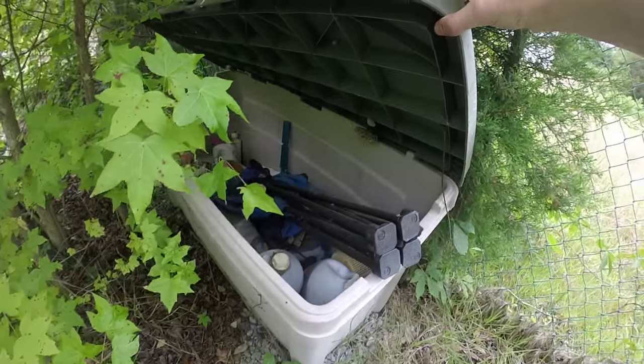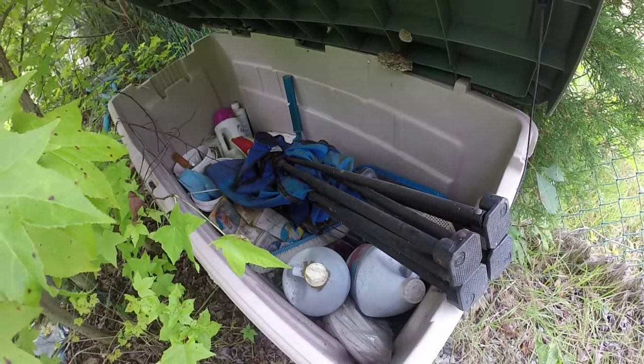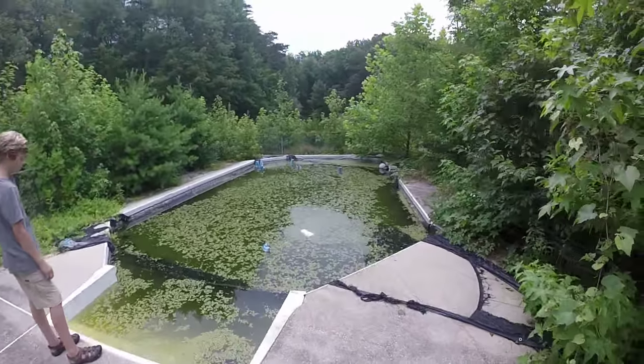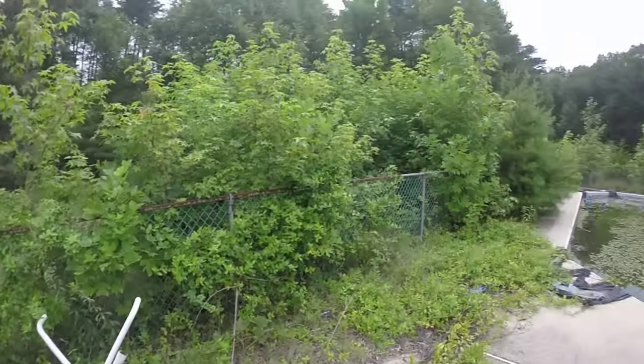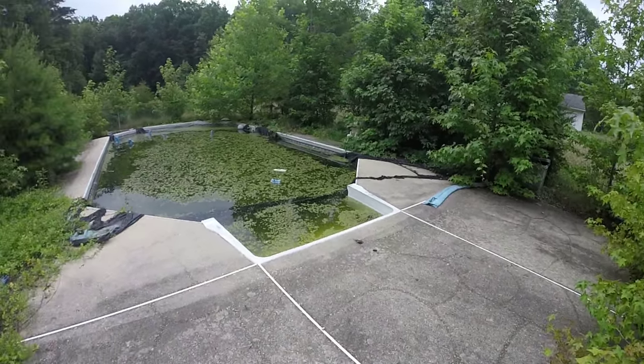Beach tools in here, or whatever this stuff is — chemicals, stuff for the pool. Some lawn chairs right there. This is very cool, guys. We're gonna continue the journey — jump over first. This is very crazy.